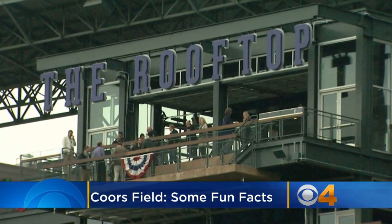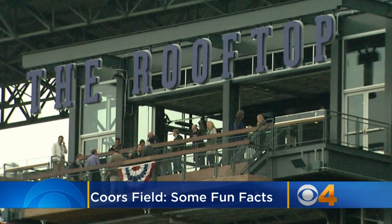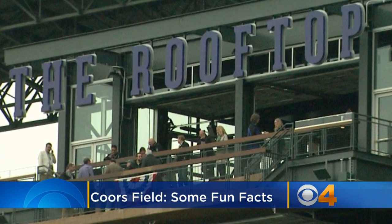Speaking of higher altitude, there's a new spot inside Coors Field where you can find rentable party spaces, incredible views, and premium bars. It's all happening on the roof, and the space is open to all ticket holders.